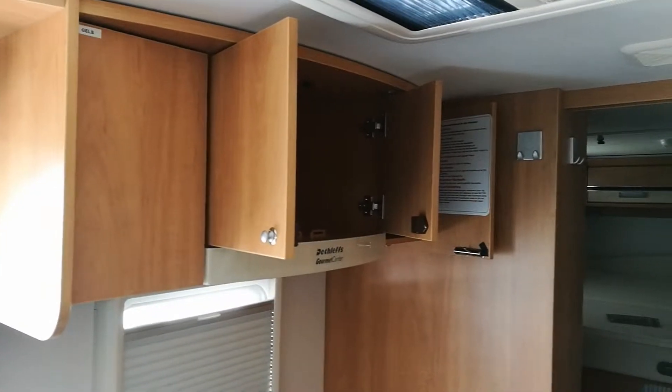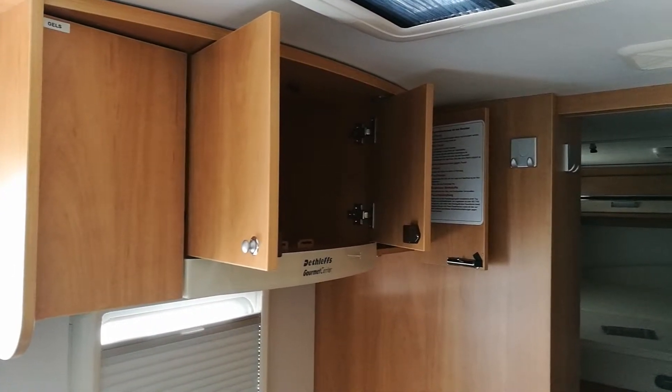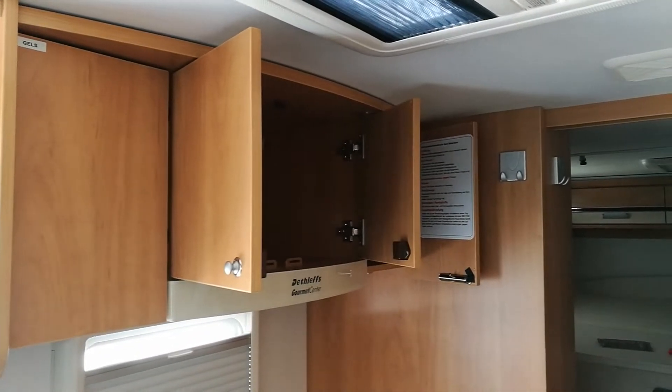Diary, good morning. It is a nice sunny, in fact 15 degrees sunny, warm morning in March and we're here with Stuart, our little motorhome in Lausanne, Switzerland, and we're about to fit a microwave.